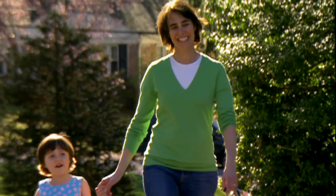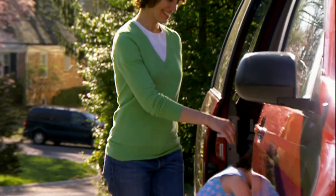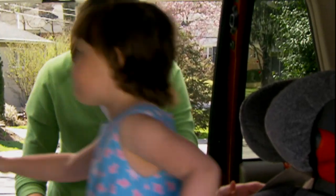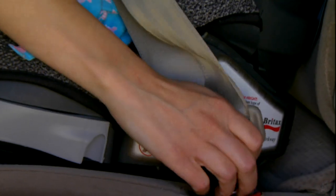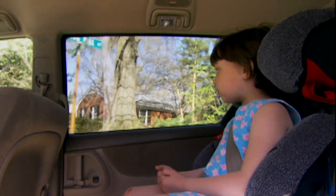Remember, just because your child has outgrown a forward-facing car seat, it doesn't mean he or she will be big enough for an adult belt to fit properly. Choosing the right booster so that adult belts fit better and using it correctly every time you drive can help your growing child survive a crash.